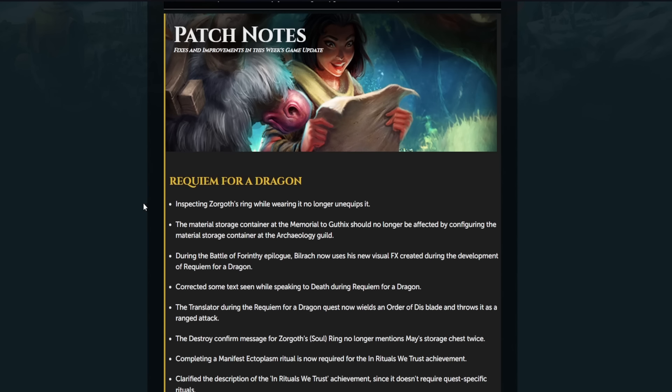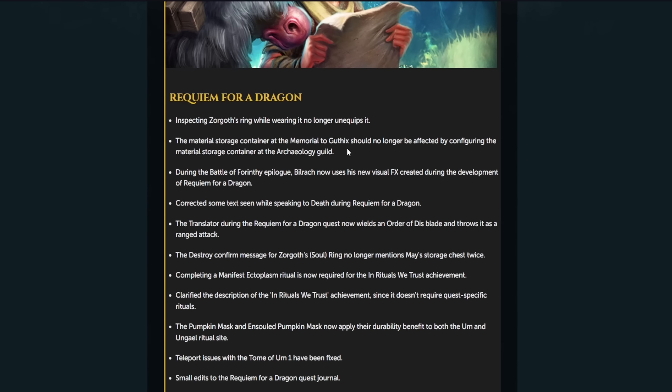Requiem for a Dragon: inspecting Zorgos' ring while wearing it will no longer unequip it. A few people were actually, when trying to upgrade the ring for the rituals, they would inspect it while it was equipped and then not notice that it unequipped. Then they were doing rituals for ages thinking 'why have I not had the upgrade yet?' You have to have it equipped to get the upgrade, so this has been fixed.